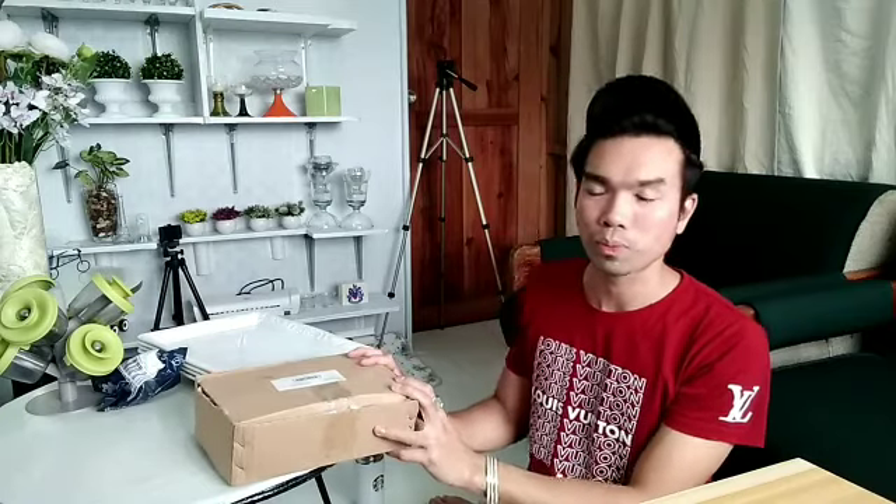And yun, that's it for my video! Sana na-enjoy ninyo yung aking kitchenware haul. At yun nga, mga kaputi, salamat sa lahat ng suporta. Kung hindi ka pa nag-subscribe sa aking YouTube channel, click mo na yung pulang subscribe button. At yun nga, mga kaputi, don't forget to like, share, and subscribe!